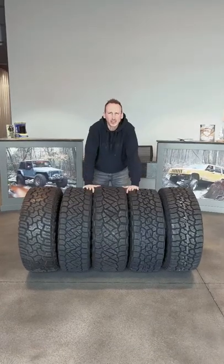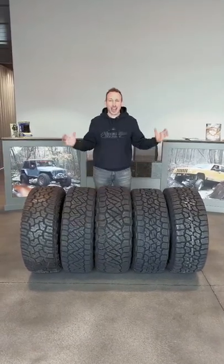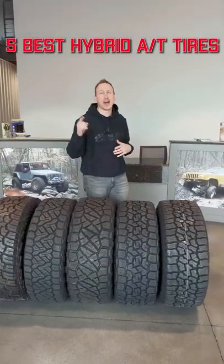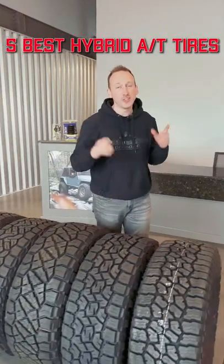Today we're talking hybrids, and I don't mean your gas-electric commuter car. I'm talking tires. These are the five best hybrid tires on the market. That means they're not a mud terrain, they're not an all-terrain — they're somewhere in between.